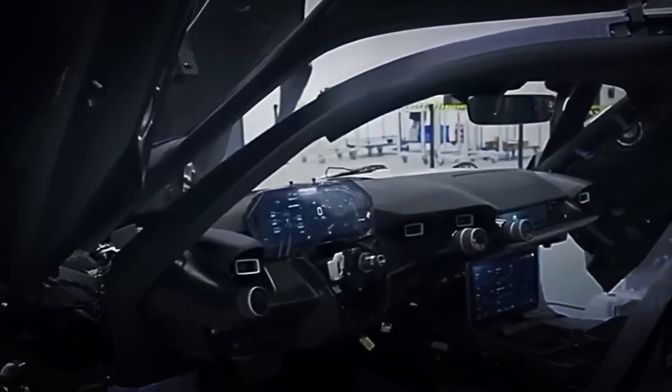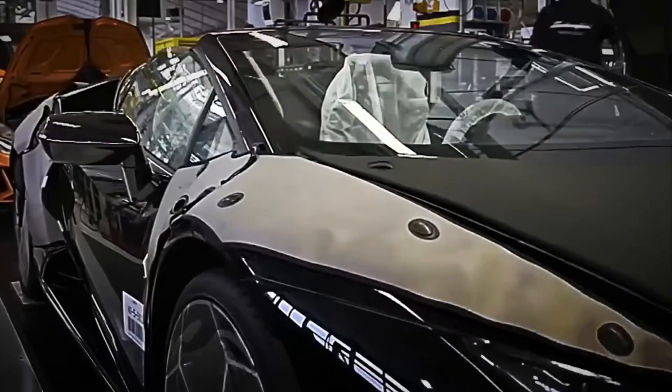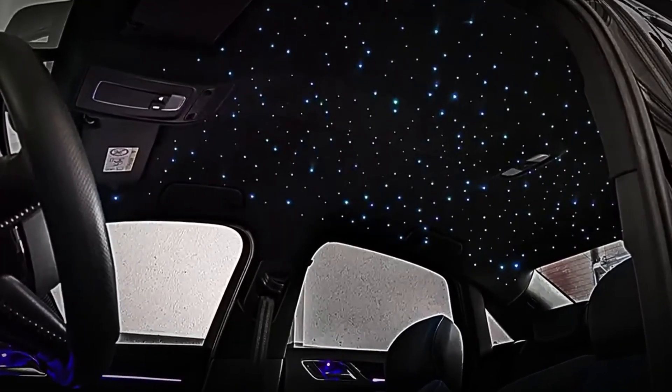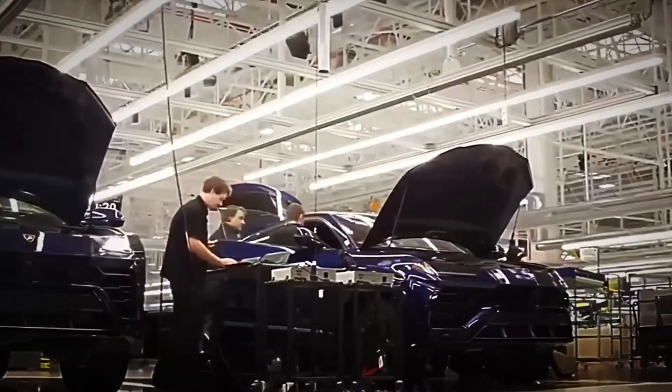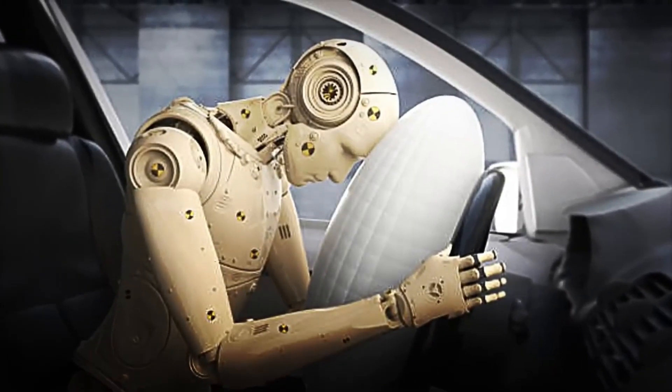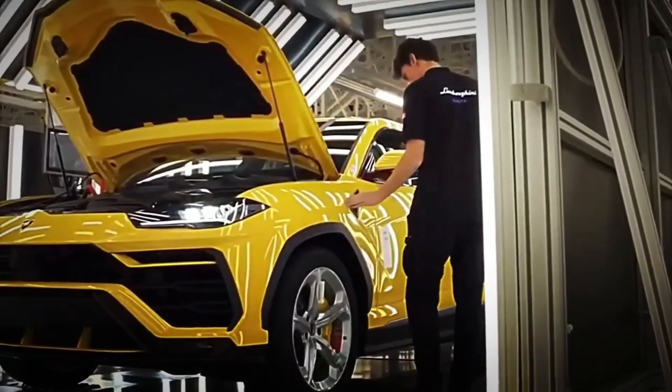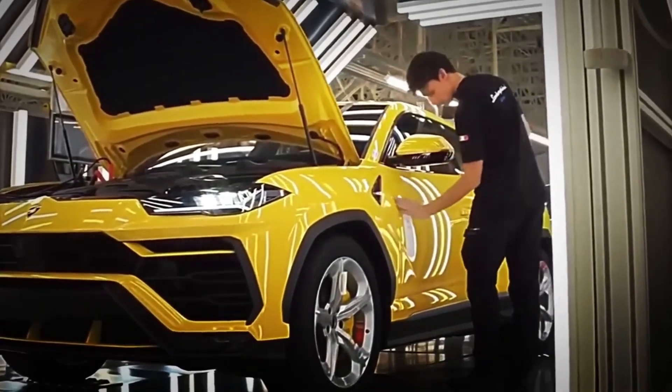At the same time, the digital screens, navigation systems, and multimedia panels are integrated with the help of high-precision robotic arms, although the final touch is always given by a human technician who validates each connection one by one. Some models can even include a roof with stellar lighting, formed by hundreds of micro-LEDs that simulate the night sky. Advanced safety systems are also installed: airbags, high-resistant seatbelts, collision sensors, and active assistance — each individually tested to guarantee a perfect response, because saving lives at extreme speeds depends on them.